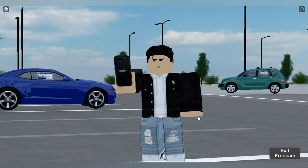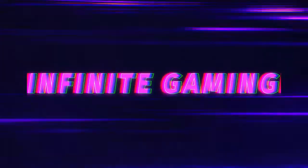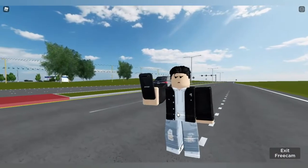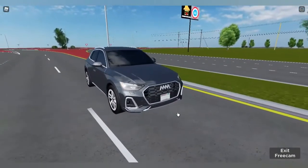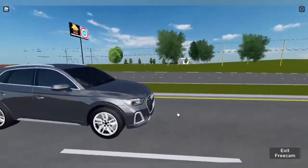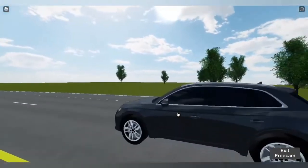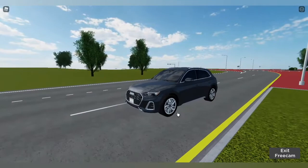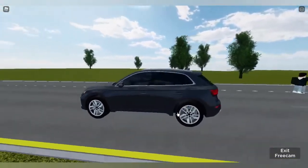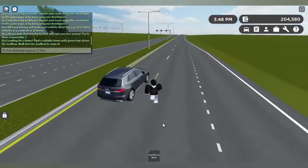Okay guys, so the first car we have is the 2022 Avantage Mode, also known as the Audi Q3. This is our car — it's a very nice car, no game pass. It goes around 160. It's an Audi, so it's very detailed. I'm going to show you the lights of this thing.